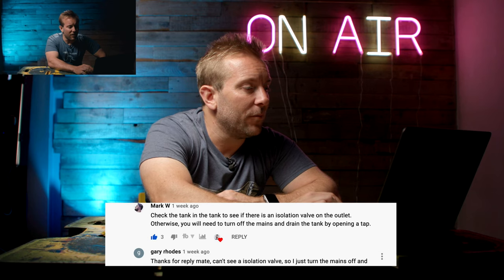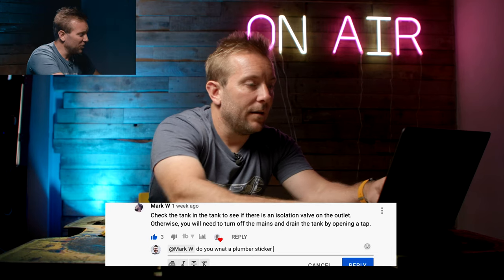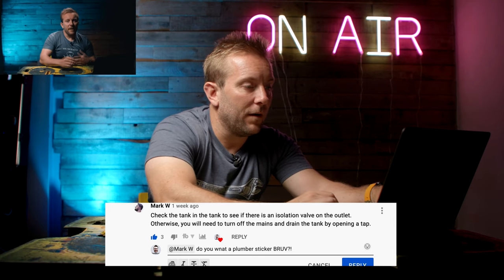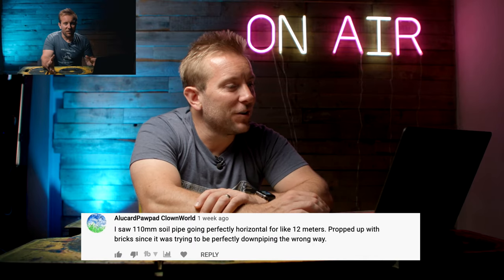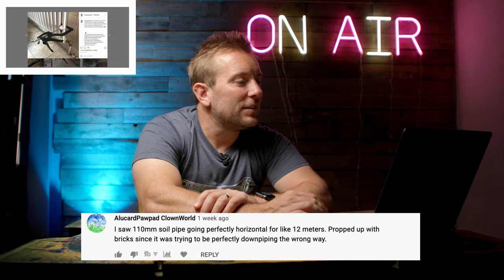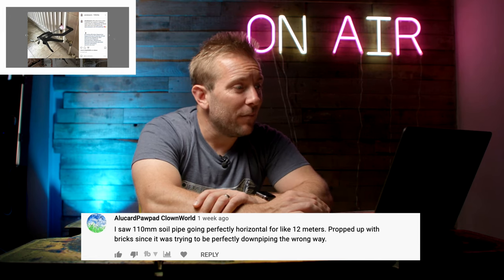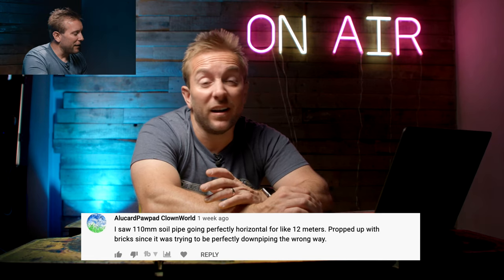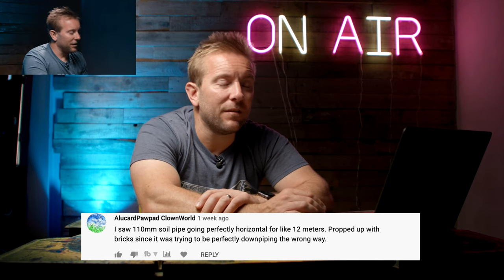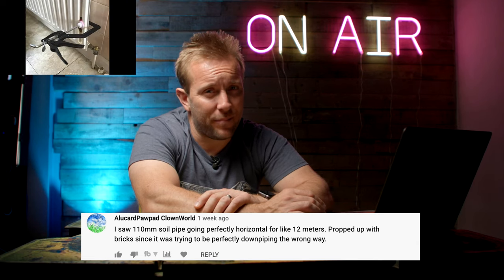Mark W, you're gonna get a little bit of love there. I might send him a plumber sticker. Aluquad Padwag Clownworld said, I saw 110mm pipe soil going perfectly horizontal for like 12 metres, propped up with bricks. It shouldn't obviously be propped up with bricks, and also it doesn't want to be completely horizontal, because the poo will not get washed away.